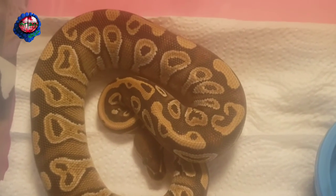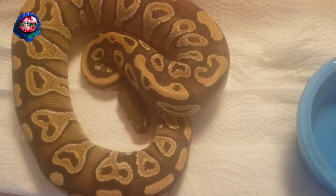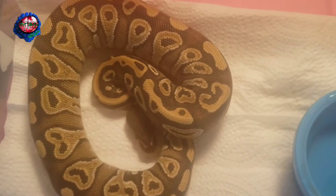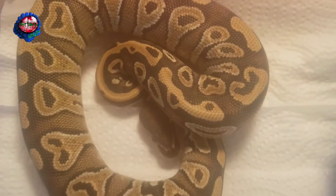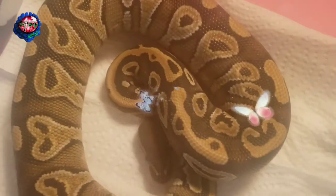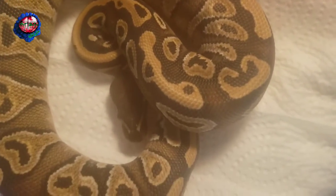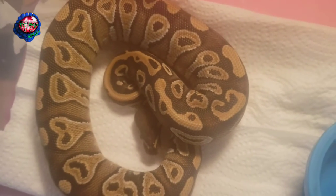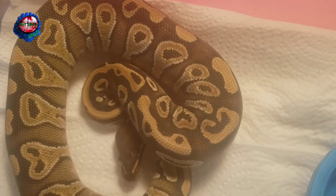Remember, guys, all these snakes I've shown you — besides the one over here — are in quarantine. The reason I have the pastel genex head pied over here is because he seems to eat better when I keep him in the house and I can keep a better eye on him, monitor him better, and make sure he's eating. He's just a little picky dude. Back to this snake — phenomenal, love this animal.